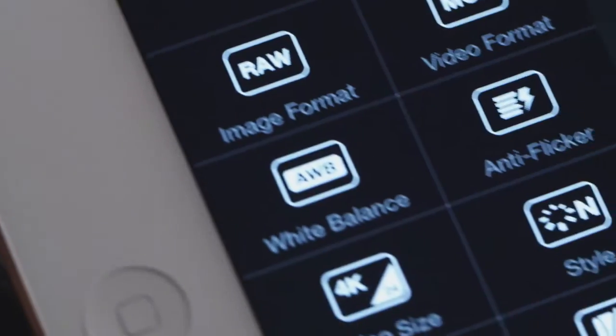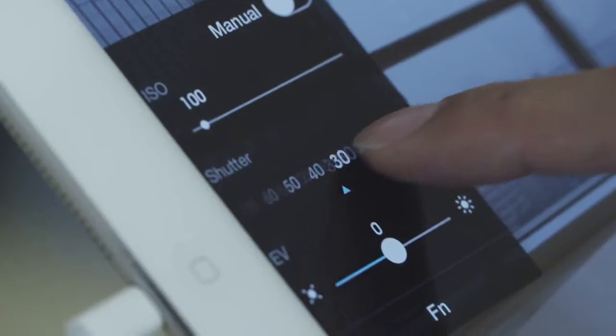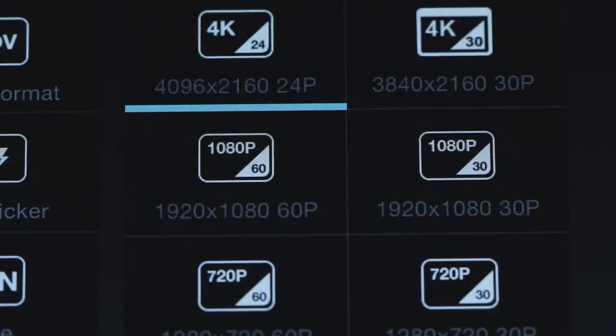Enabled by Lightbridge, the mobile app gives you a high-definition view of what the camera sees. It allows you to change camera settings and includes a full manual mode.